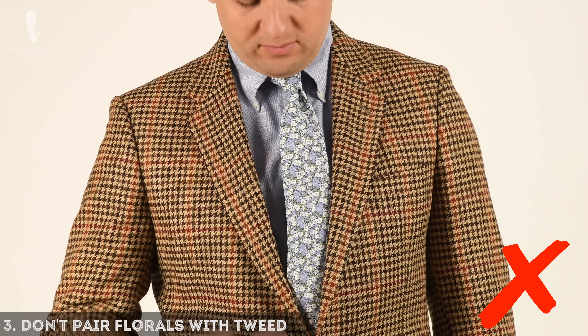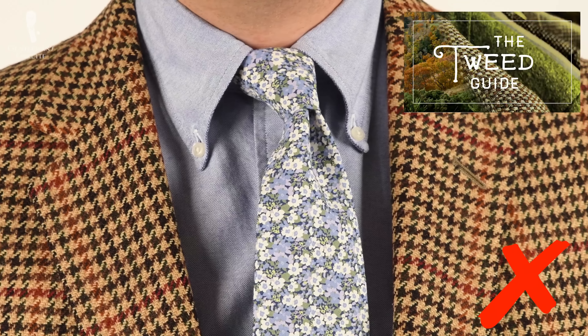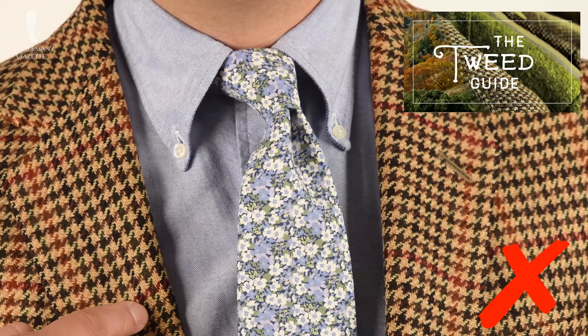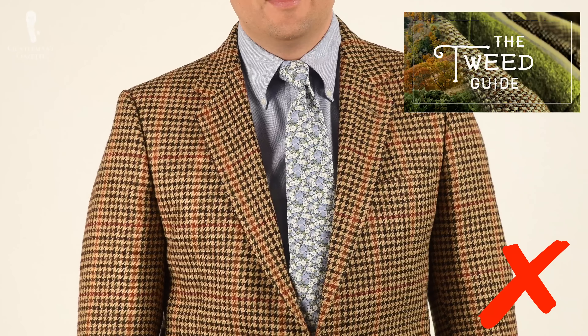Three: don't pair florals with tweed, because it just clashes historically and stylistically. Tweed is originally a country fabric that is rich in colors and patterns, and as such it would clash with a floral pattern that is likewise very bold, vivid, and comes in many different colors.